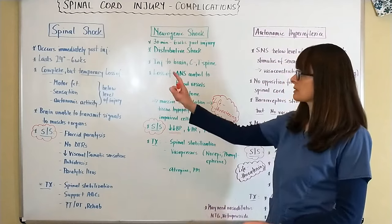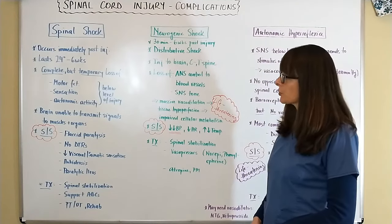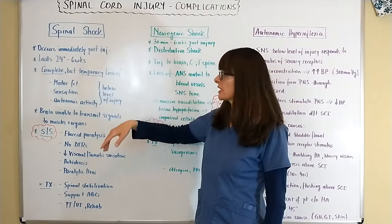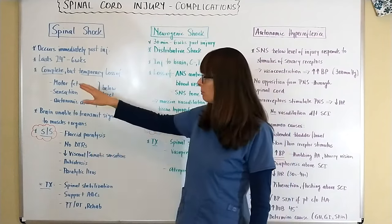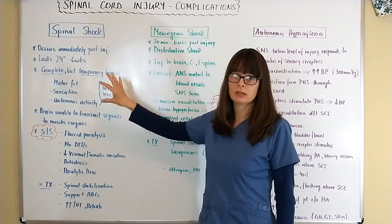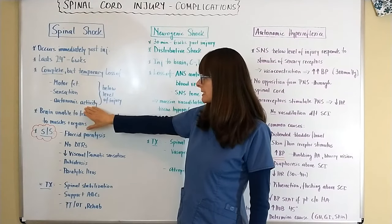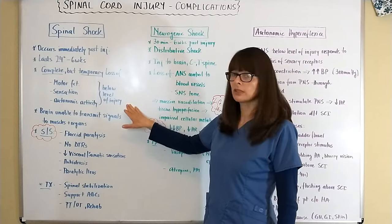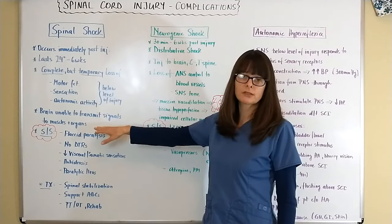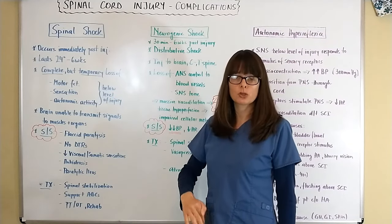The three complications are spinal shock, neurogenic shock, and autonomic hyperreflexia. Spinal shock occurs immediately after the injury and can last anywhere from 24 hours up to six weeks. It includes a complete but only temporary loss of certain functions. Motor, sensation, and autonomic activity are usually lost below the level of the injury because the brain is unable to transmit signals to the muscles and organs.